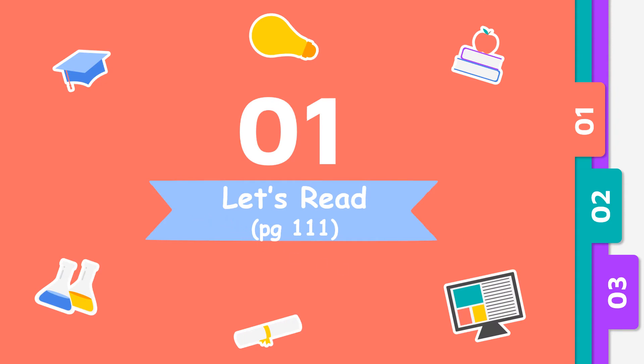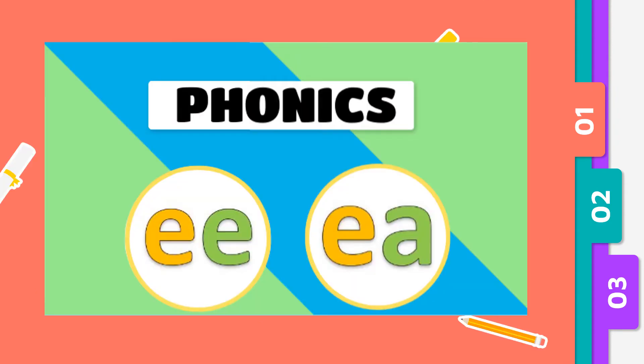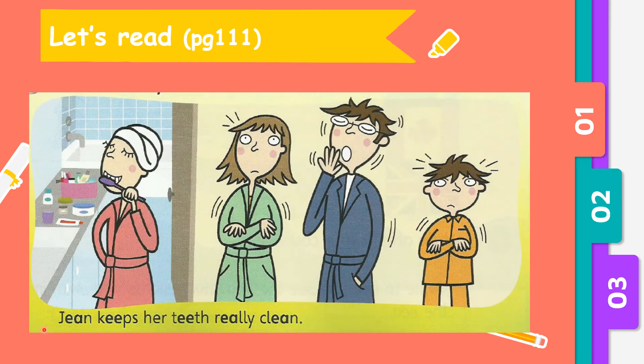Let's read page 101. In this short text we will be focusing on phonics EE. E, E. Jane keeps her teeth real clean. Let's read together: Jane keeps her teeth really clean. Now let's try for the last time: Jane keeps her teeth really clean.